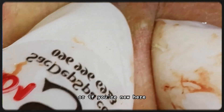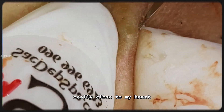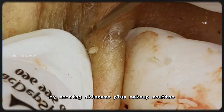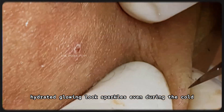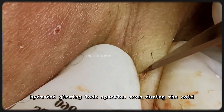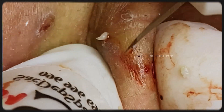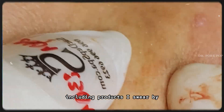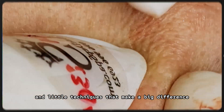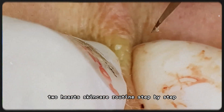Hey my lovely Wishtrenders! Welcome back to my channel, or if you're new here, welcome to my little self-care space. Today I'm going to take you through something really close to my heart: my morning skincare plus makeup routine that gives me this dewy, hydrated, glowing look even during the cold, dry winter. I've had so many of you asking how my skin is glowing like that in this weather — well, I'm going to share everything step by step, including products I swear by and little techniques that make a big difference. So grab your tea or coffee, sit back, and let's pamper ourselves together.